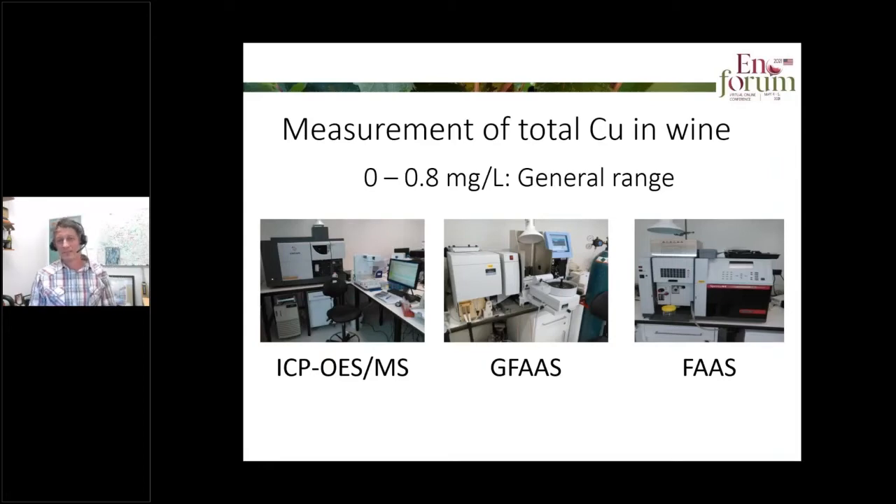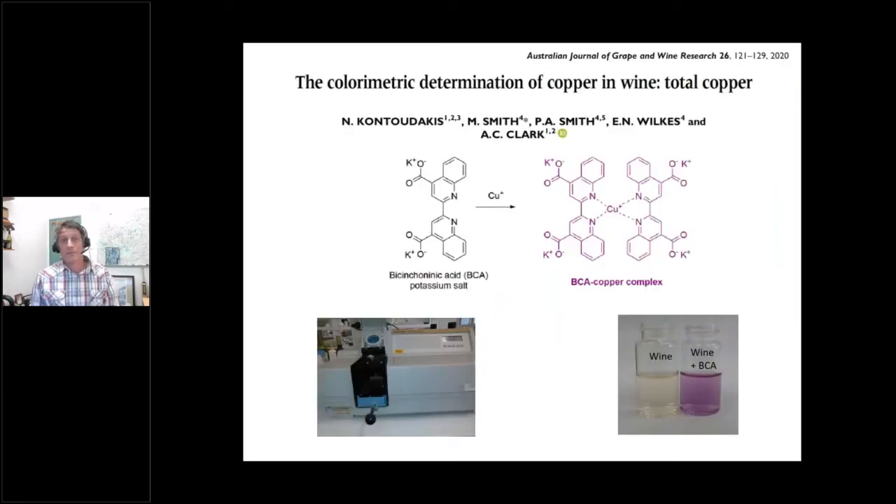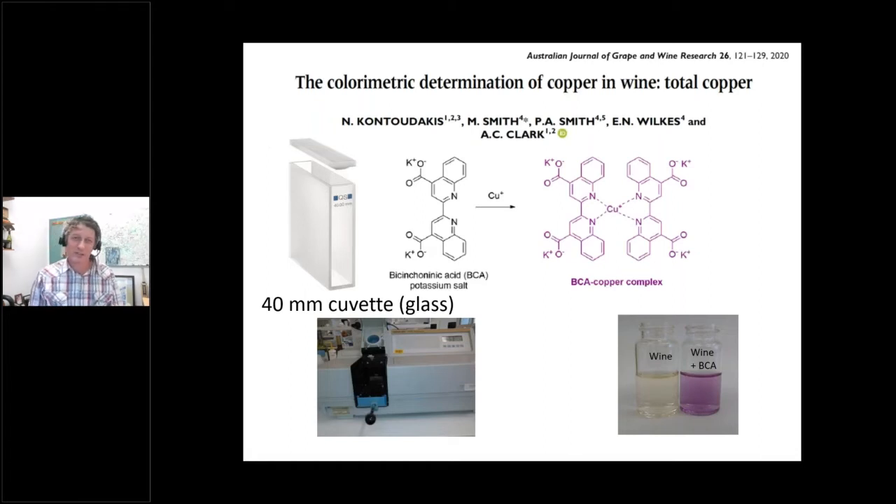For the measurement of total copper in wine, generally larger wineries might have access to high-end equipment that can measure copper in the range of 0 to 0.8 milligrams per litre. But medium and small size wineries certainly won't have availability of this type of instrumentation. So we've designed a colorimetric measure for total copper in wine that utilises a BCA reagent. It's quite efficient at latching onto copper(I) and forming a purple coloured complex — the more copper in the wine, the more intense purple colour we get. We generally need to use a 40 millimetre glass cuvette as this gives us four times the sensitivity of a standard 10 millimetre cuvette.